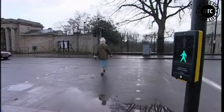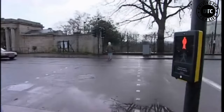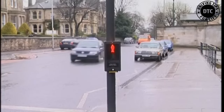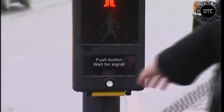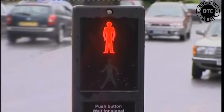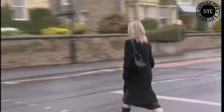Just watch again. Stop when the red figure is showing. Press the button. Wait until the green figure shows and the traffic has stopped, and then you can safely cross the road.